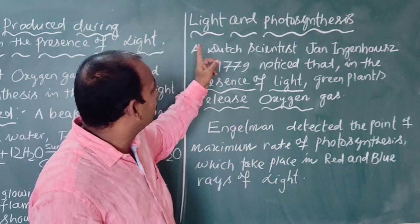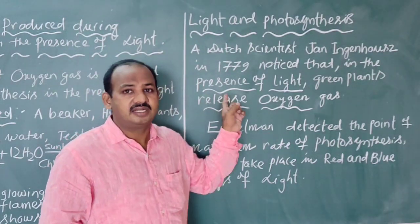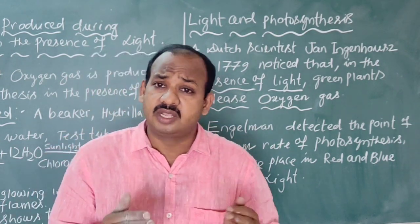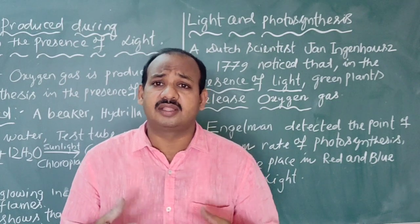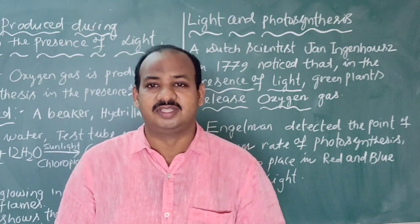Today we are going to discuss about the importance of light in photosynthesis — light and photosynthesis. Already told you, there are around 300 years in the past where different scientists were working to know what are the different types of materials that are required for photosynthesis.